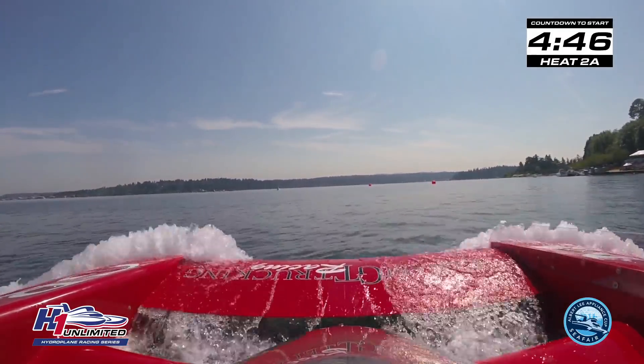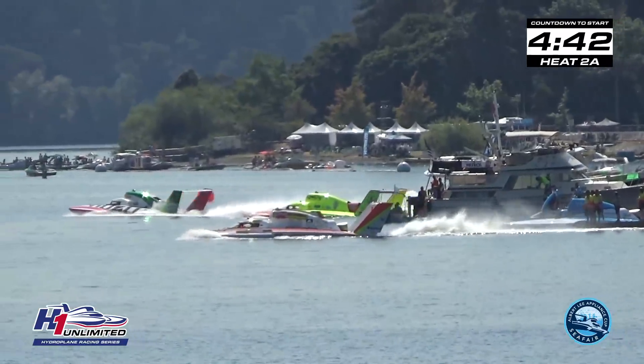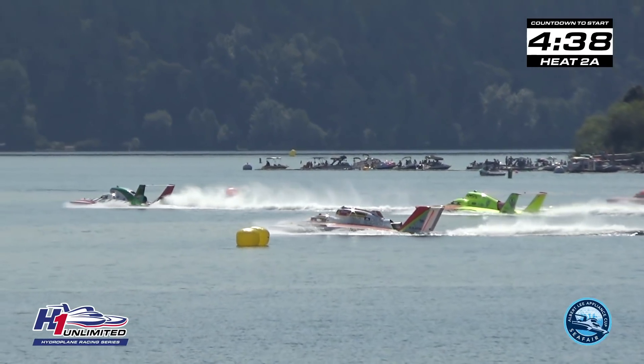That race, fans, is your five minutes gone, and it's now time to go racing. Here's who will be racing in Heat 2A, presented by Seafair and Graham Trucking.